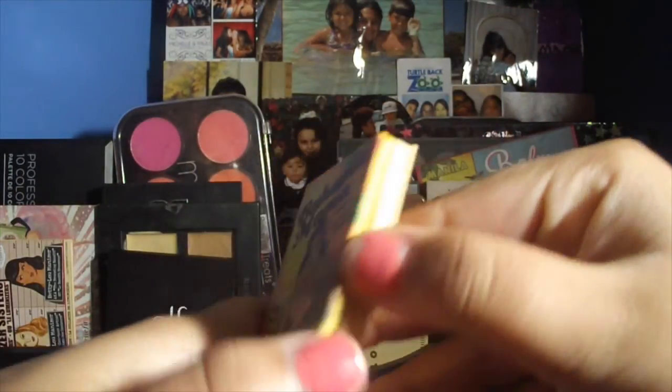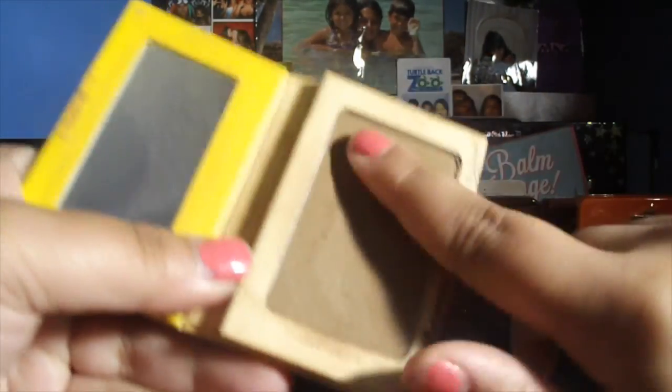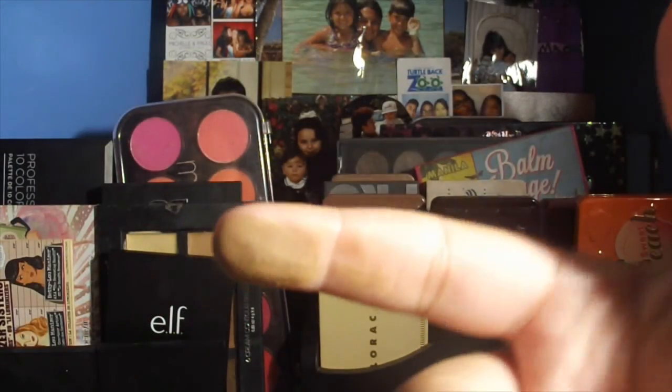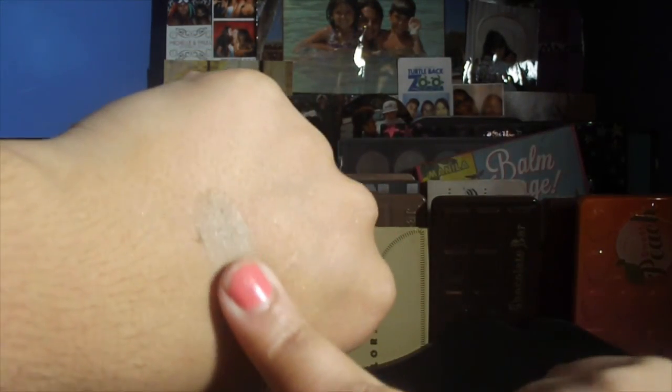Next is my Bahama Mama from The Balm. This has been loved — I've had it for a while and it has a little dent. This is very pigmented and it can look really muddy if you use too much, so a little goes a long way. Bam — you can see it right there. If you use too much it could look really muddy, but with a light hand it makes a beautiful contour.